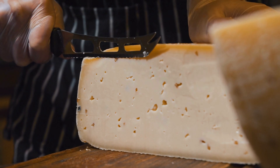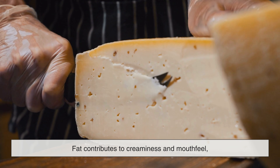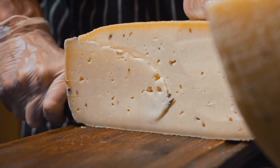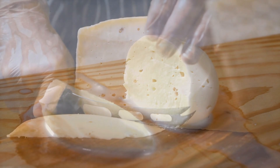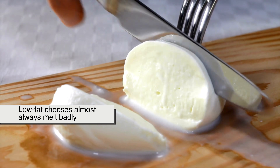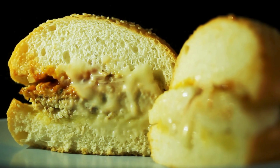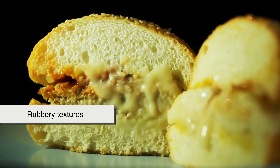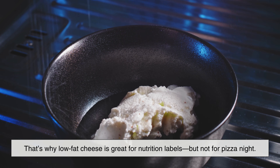Fat matters, but not as much as people think. Fat contributes to creaminess and mouthfeel, but it doesn't guarantee good melting. A cheese can be high in fat and still melt poorly if the protein structure is too tight. However, low-fat cheeses almost always melt badly — with less fat to lubricate the protein network, the structure collapses unevenly when heated, resulting in rubbery textures or puddles of water. That's why low-fat cheese is great for nutrition labels, but not for pizza night.